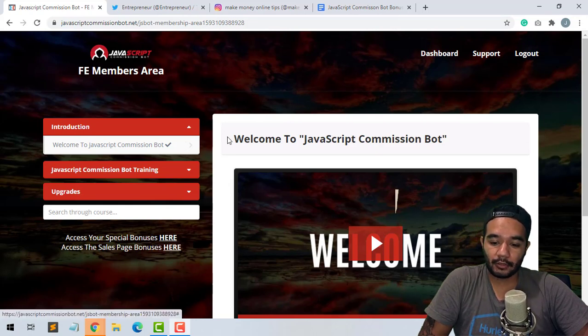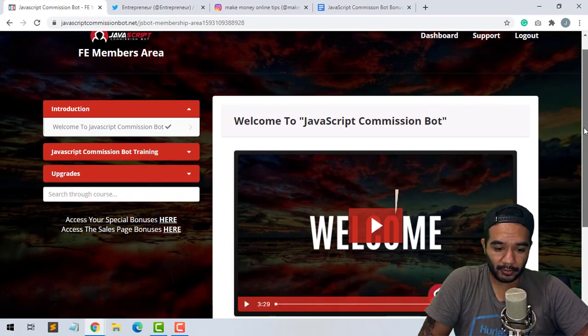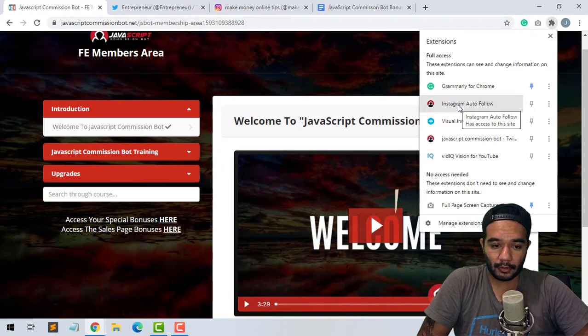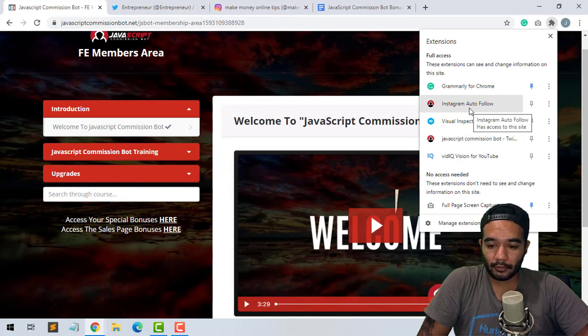Once you sign up, you're gonna go into the members area and go through the training. It's a really short training, not hard to set up — pretty simple and basic. All you gotta do is install both bots inside the extensions and then you'll have them inside your Google extensions. So right here I have the Instagram auto follow and the Commission Bot auto follow.